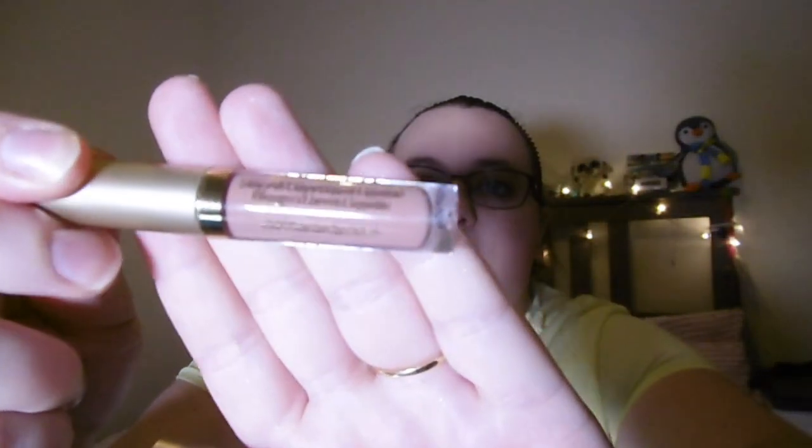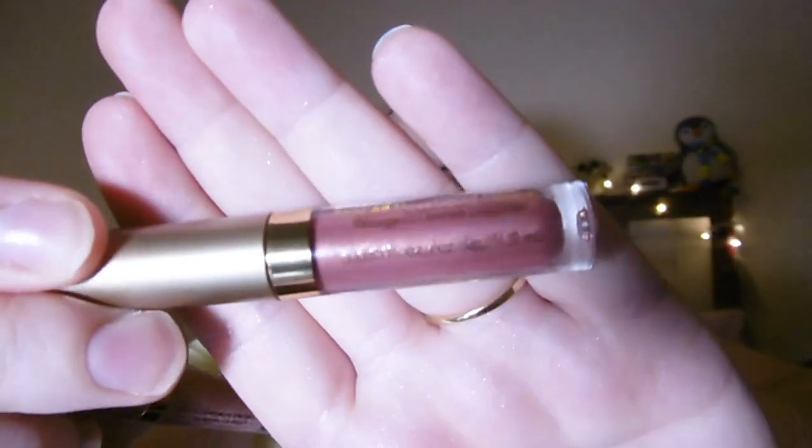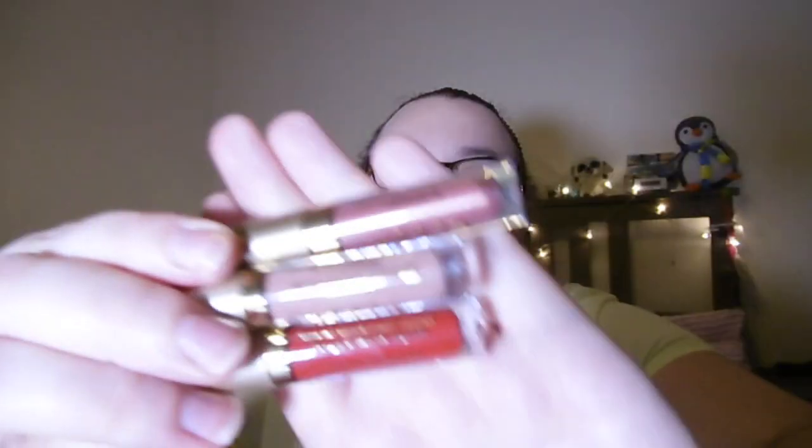Last up, I have three lipsticks that came in a set by Stila — these are liquid matte Stila Stay All Day lipsticks. I've got Beso, which is a red; Caramello, a soft taupey shade; and Splendor Shimmer, a pinky musky one. These are absolutely fab — beautiful colors, really easy and soft to apply. I'm wearing Splendor Shimmer today, which gives a nice shimmer but also dries matte.